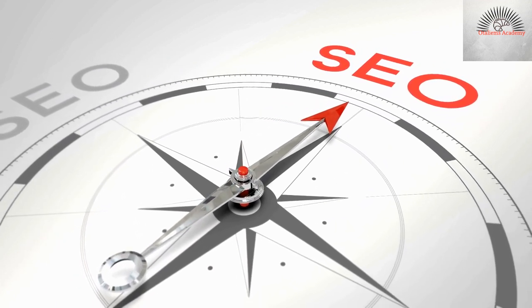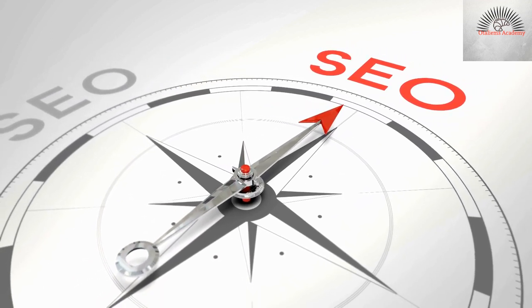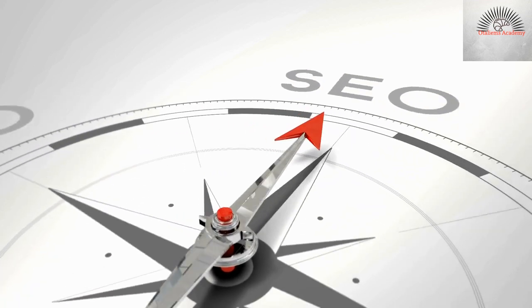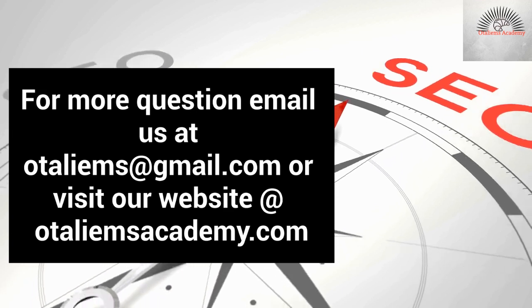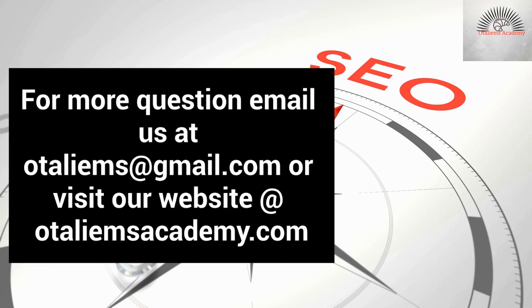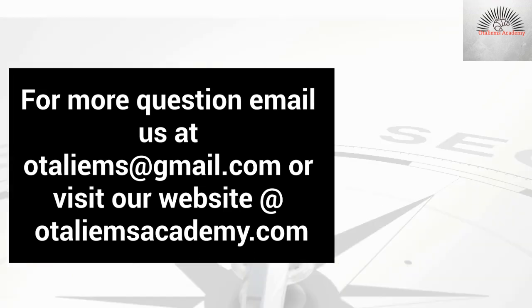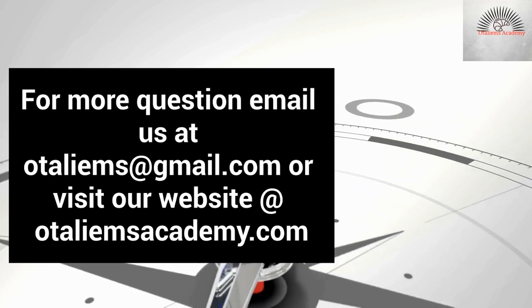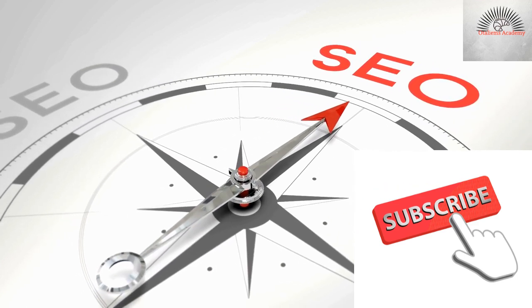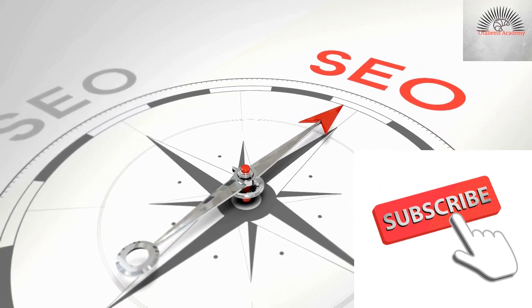I believe I've gone through these six most important elements for your search engine optimization. If you have questions regarding the important features I've discussed, you can send us an email — the address will be displayed in this video — and also follow us on social media, on Facebook and YouTube. Don't forget to subscribe to our channel and leave your comments and feedback. I look forward to seeing you in our next presentation. Thank you for watching and have a great day!